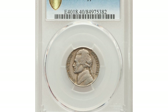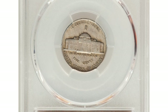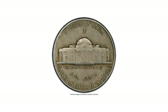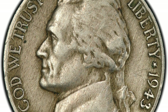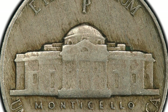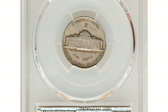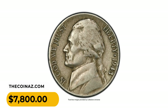A wartime nickel in circulated condition: a 1943-P Jefferson nickel struck on a copper-nickel planchet, graded Extremely Fine 40 by PCGS. All Jefferson nickels struck in 1943 were supposed to be issued on silver alloy planchets to conserve copper and nickel for the war effort; however, a few leftover copper-nickel planchets from 1942 were inadvertently fed into presses in 1943. This coin is distinctive from its silver alloy counterparts due to its patina, which retains a pleasing olive-gray hue as opposed to the typical dark appearance of war nickels. It ended up selling for $7,800.